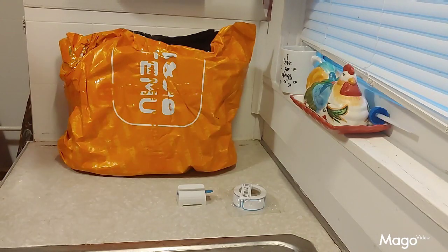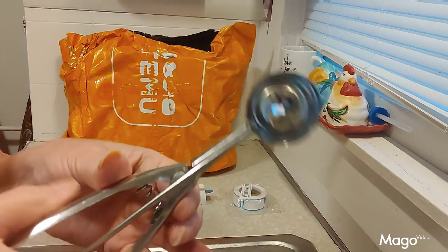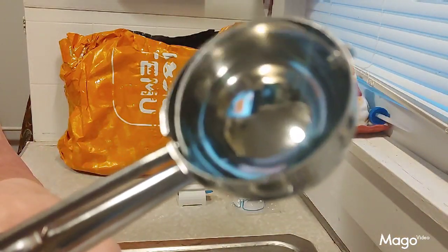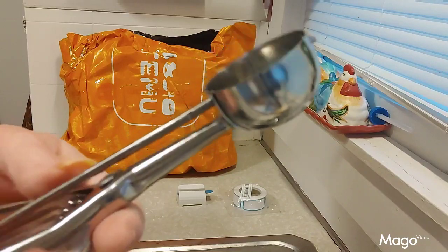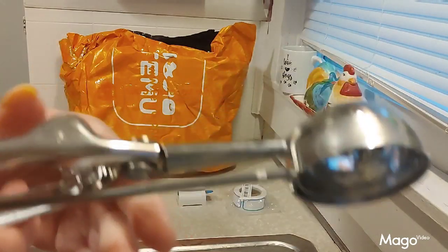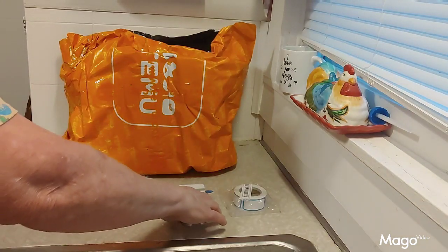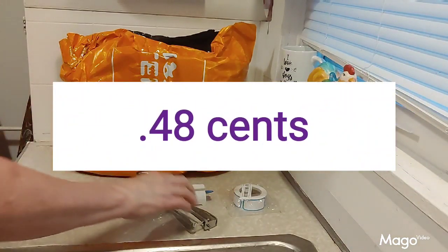This next item is something I've been needing for a while. Walmart carries it but I didn't want to pay their price, and Amazon would be even more expensive. It's an ice cream scoop — the kind where you push the little dial and it has a little rotating thing. You can use it to make meatballs, dip ice cream, or make even amounts of cookie dough. They had several sizes; this was a small size. I paid 48 cents for it — a pretty good deal.